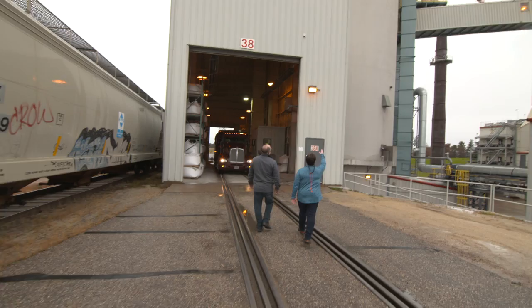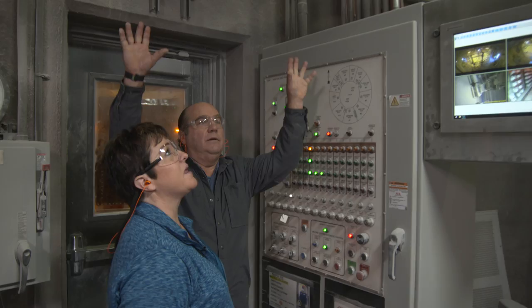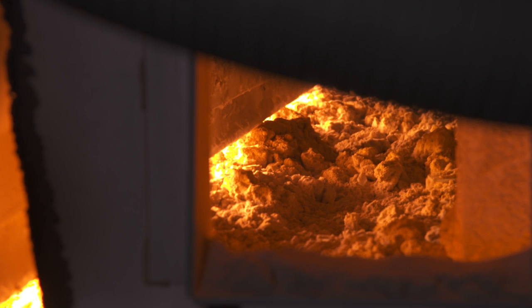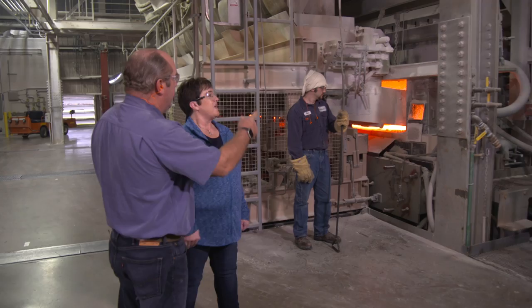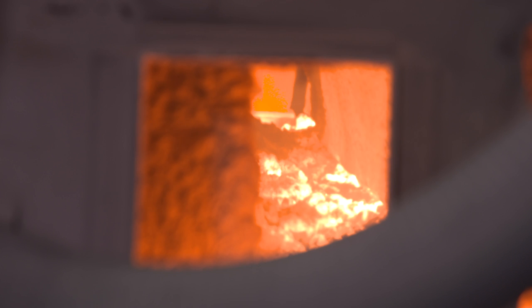The silo is split into 12 different pie-shaped compartments holding sand, lime, and all the ingredients. Each material is weighed individually on scales, then dumped into a mixer. Once thoroughly mixed, everything is dumped onto a conveyor and transported to a bin behind the furnace. The furnace runs at about 3,000 degrees and uses about half a million dollars of natural gas a month. The furnace holds about 2,000 gallons of melted glass, and what they're feeding in now will be glass in about six hours.